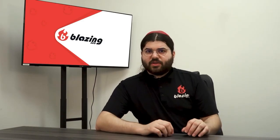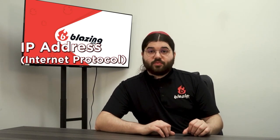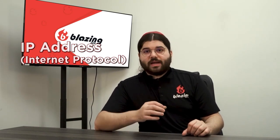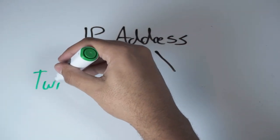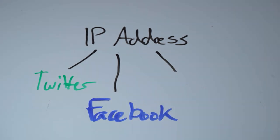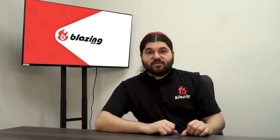Every device that's connected to the internet is represented by a unique combination of letters and numbers known as an internet protocol address, or IP address. Your IP address identifies your unique connection and tells the websites you visit where you are in the world. You can type 'what's my IP address' into Google right now and it'll tell you.